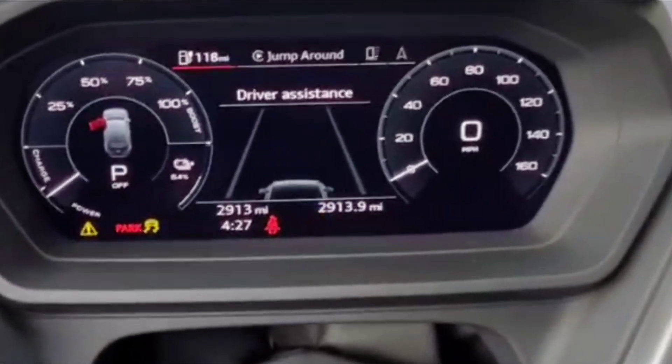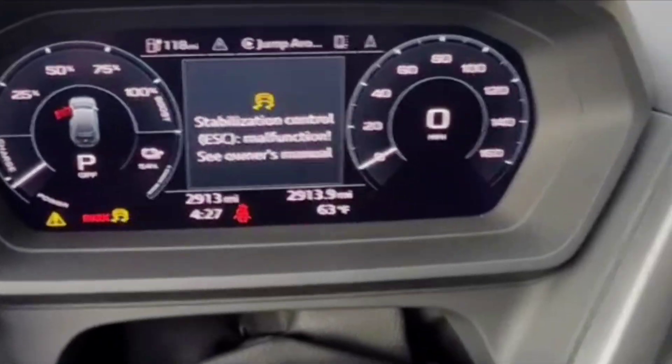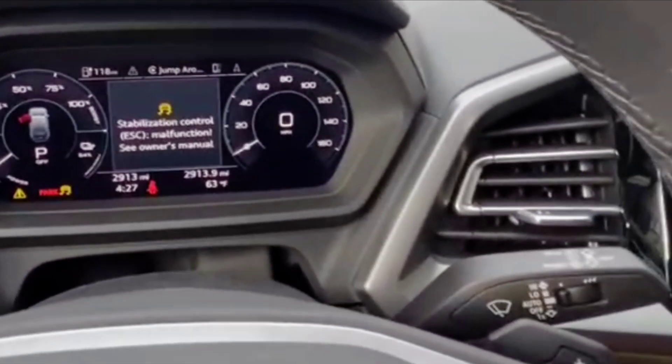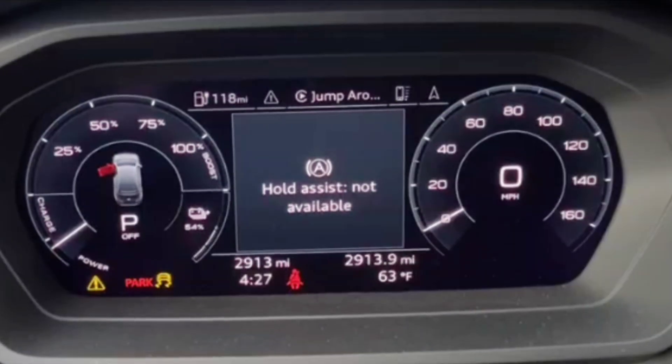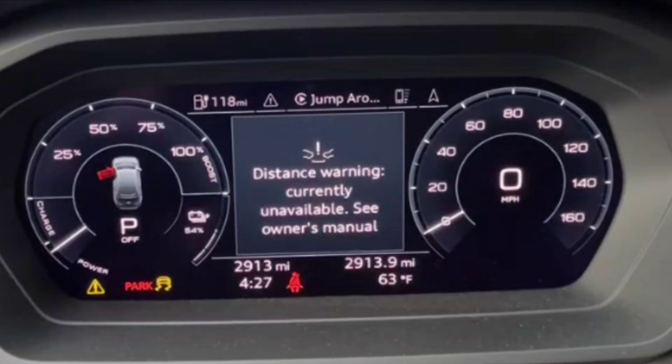When your Audi or VW EV doesn't start and lights up like this, the car is trying to tell you something important. This isn't a random software freak out — this is the high voltage system detecting a real internal problem.